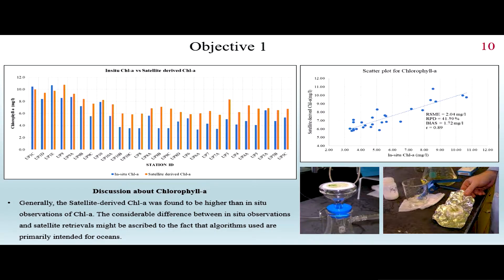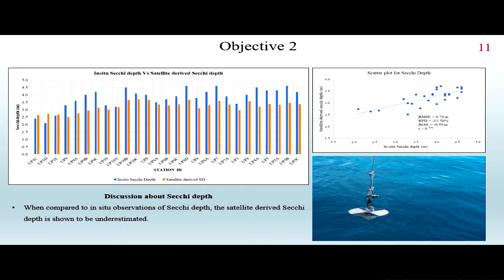For Secchi depth, the bar graph shows that the in-situ observations are actually above the satellite-derived parameters, indicating that the satellite-derived Secchi depth values are below what is measured from the ground — meaning they are being underestimated — with a root mean square error of 0.74 meters.